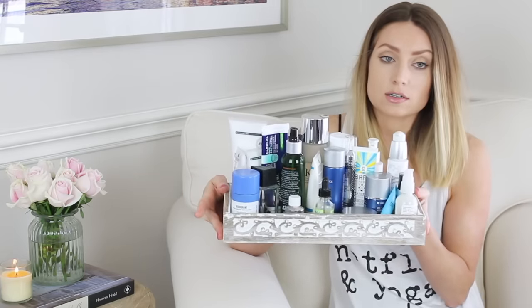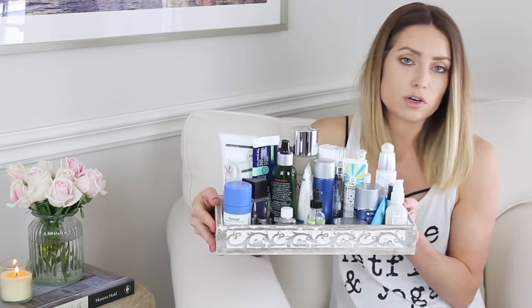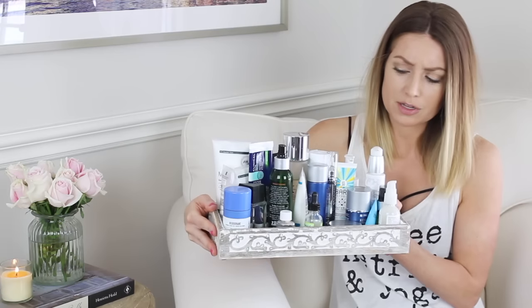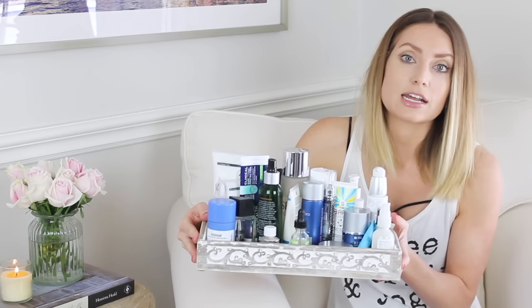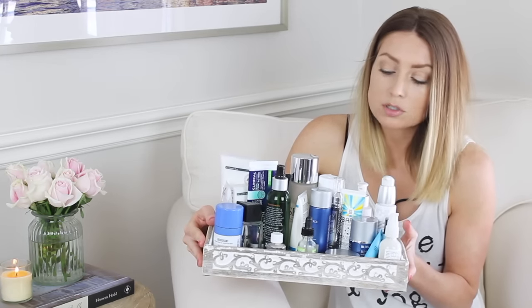I typically have two to three serums and moisturizers at my sink at all times because I like to switch up my products depending on what my skin needs. I listen to my skin — if it's extra red I'll use something to calm it down; if it's extra dry I'll use something intensely hydrating. Here is the tray I keep between our sinks — I got it at HomeGoods. Andrew's stuff is on one side, my stuff on the other.